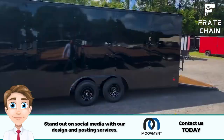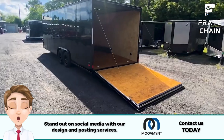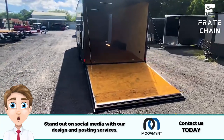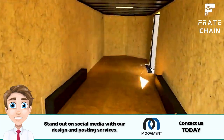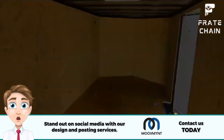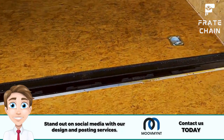Budget. Cargo trailers come in a range of prices, so having a budget is essential before you start shopping. While you may be tempted to choose the cheapest option, remember that a higher quality trailer may save you money in the long run with fewer repairs and replacements. When setting your budget for cargo trailers, consider their cost in the larger logistics picture.